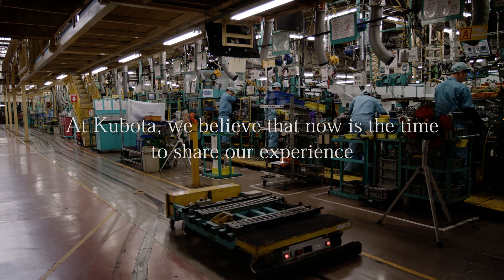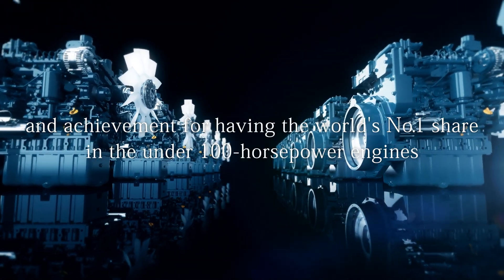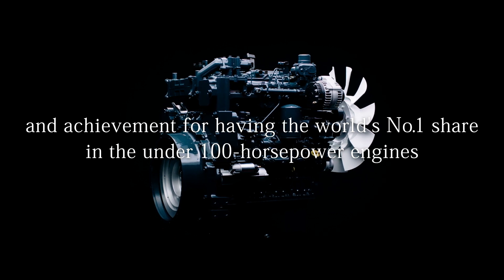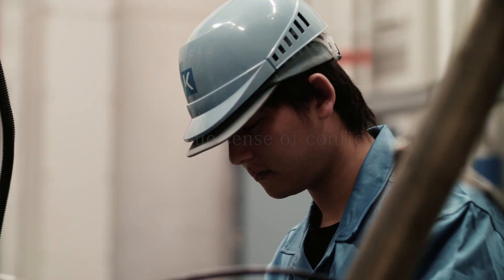At Kubota, we believe that now is the time to share our experience and achievement for having the world's number one share in the under 100 horsepower engines with you, to gain a true sense of confidence. Thank you.